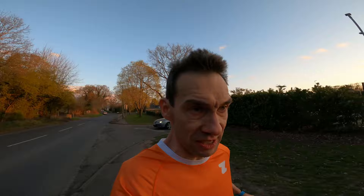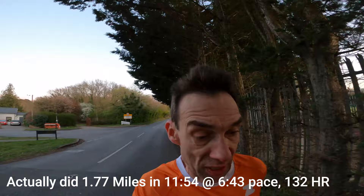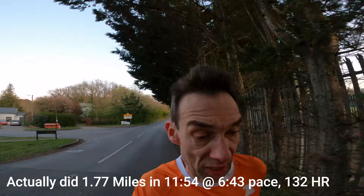Seven and a half minutes in, right on pace at 6:47. Looks a bit of a shock at this pace, but I'm not breathing very hard. Decent start — 1.75 miles at 6:43 pace. There was a little climb at the end and I just ran on a bit to complete that lap.